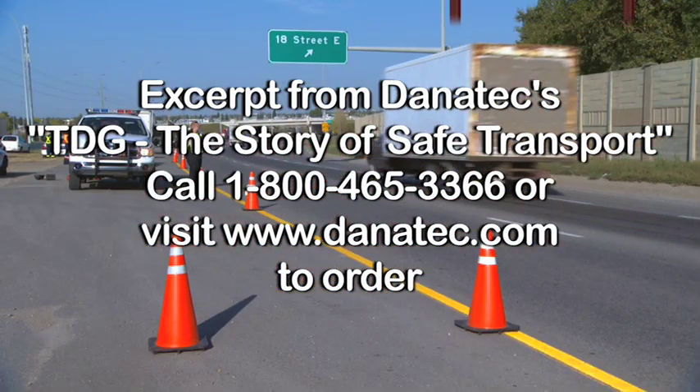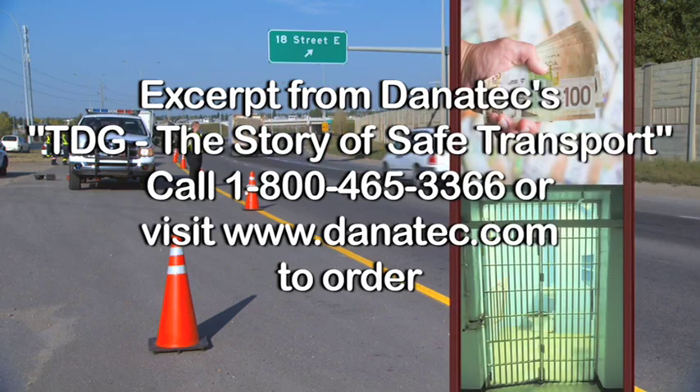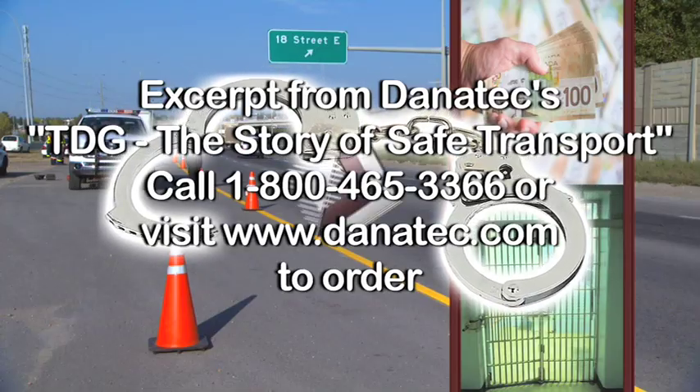The penalty for not complying can be anything from a fine to a jail term. Anybody who's involved can be charged, right from a part-time employee to the president of your company.